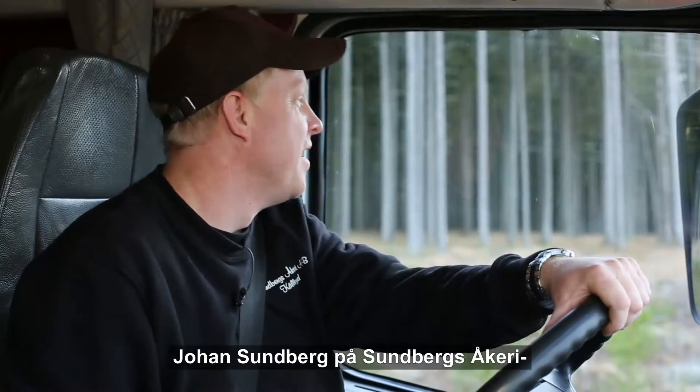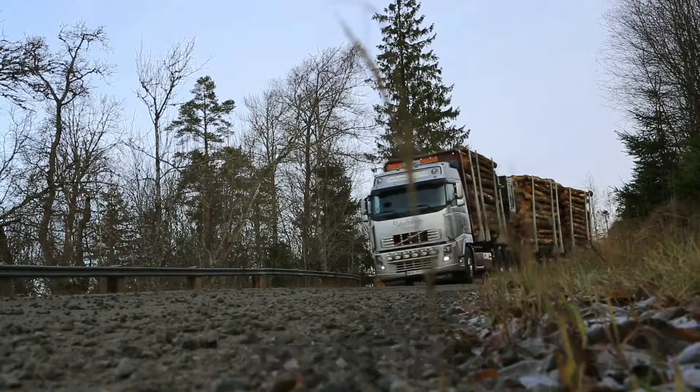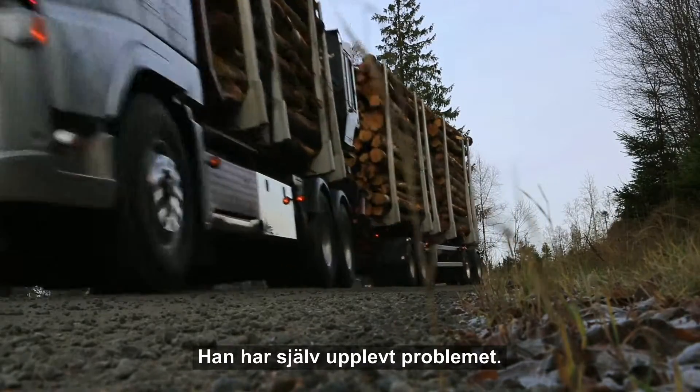Johan Sundberg, at Sundbergs haulage company, drives heavily loaded rigs on narrow forest roads. He has experienced the problem first hand.